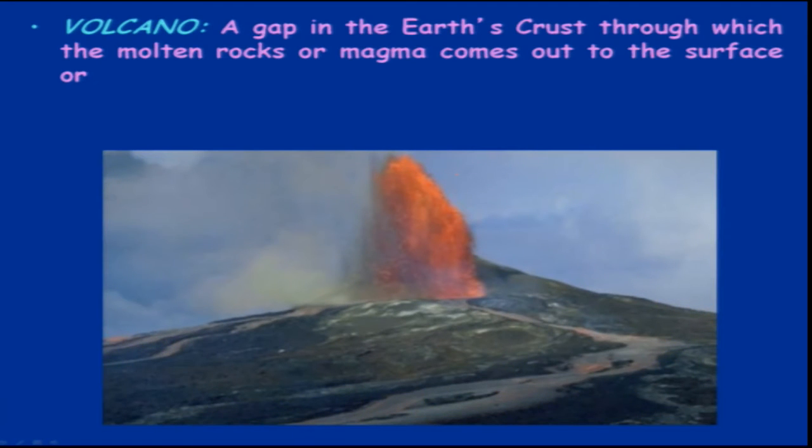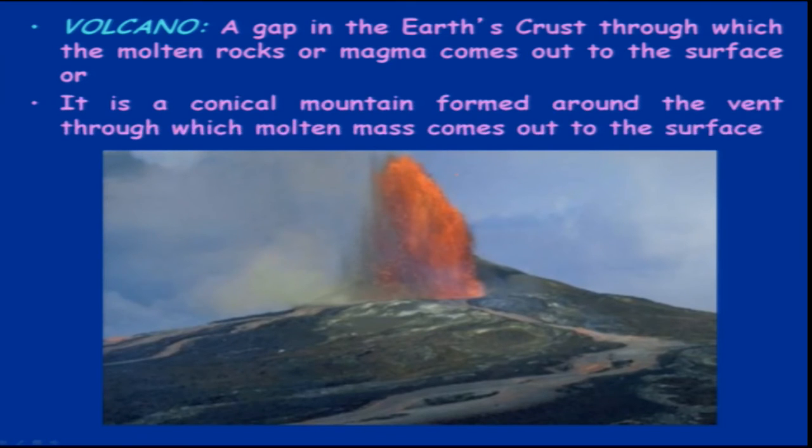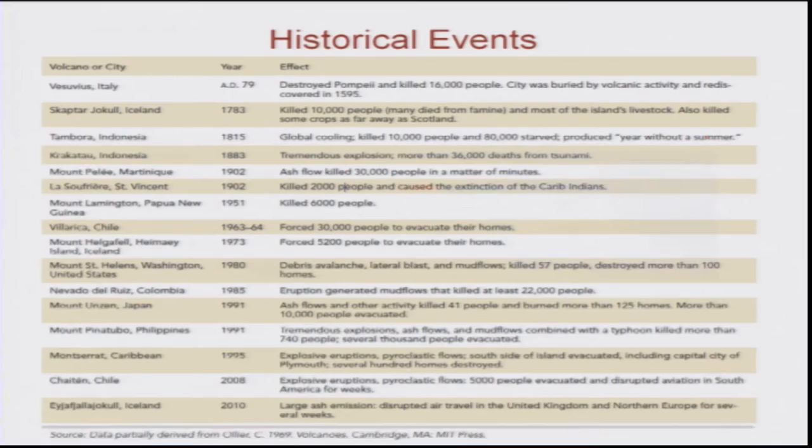If we define a volcano, it is a gap in the earth's crust through which molten rock or magma comes out to the surface, or you can say it is a conical mountain formed around the vent through which the molten mass comes out to the surface. This is the main definition we use for volcanoes.